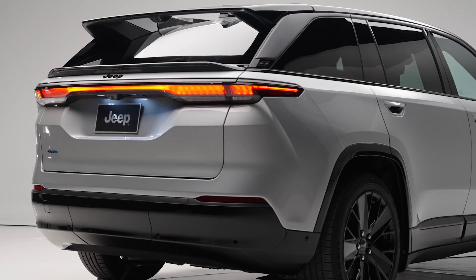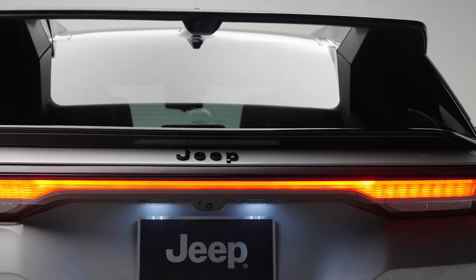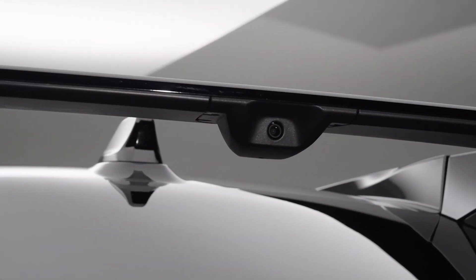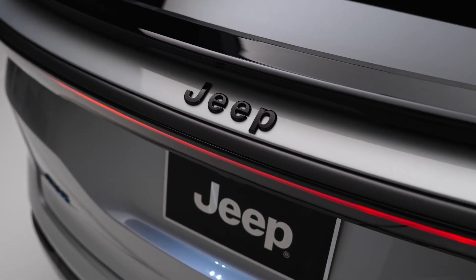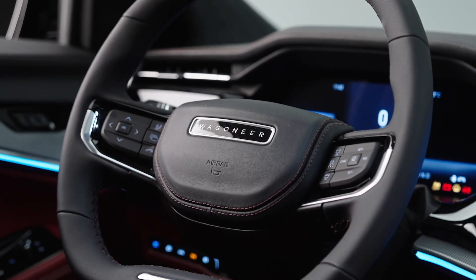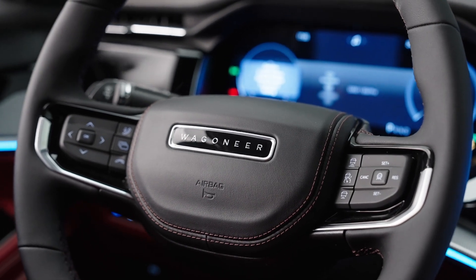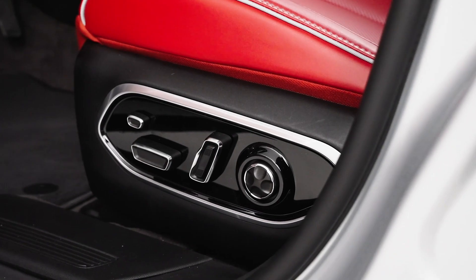Hey everyone, welcome back to the channel! Today I'm super excited to introduce you to Jeep's first global battery electric vehicle, the 2025 Jeep Wagoneer S. This isn't just any SUV — it's a masterpiece of luxury, craftsmanship, and cutting-edge technology. Let's dive right into what makes this vehicle so special.